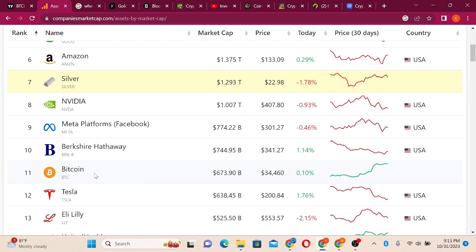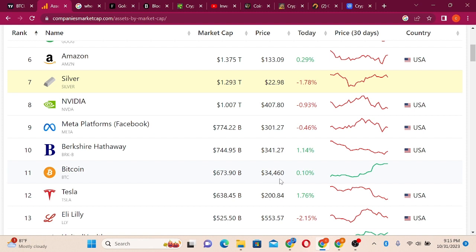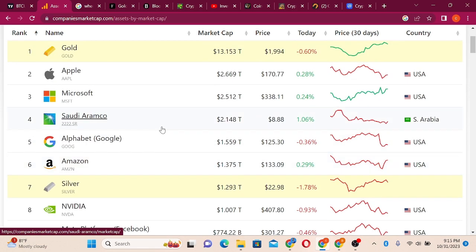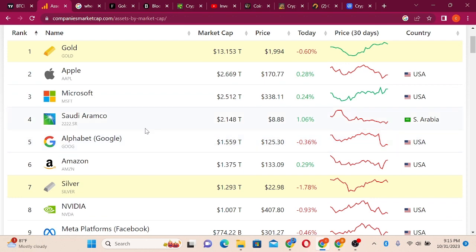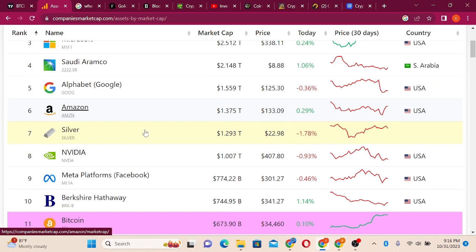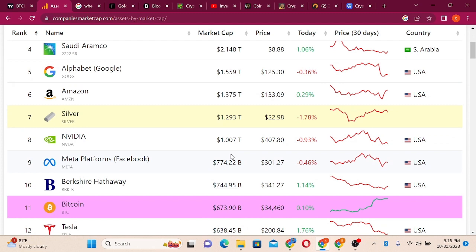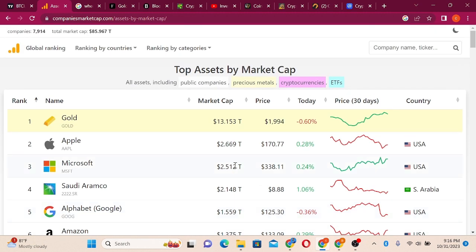Bitcoin is currently at number 11, capitalized at $673 billion, with a current price of $34,460. Following Bitcoin we have Berkshire Hathaway — Warren Buffett's company — then Meta (Facebook). After gold we have Apple, Microsoft, Saudi Aramco, Alphabet (Google), Amazon, Silver, and Nvidia. These projects are in the trillions. The billions start from Meta and Berkshire Hathaway before we get to Bitcoin, followed by Tesla.